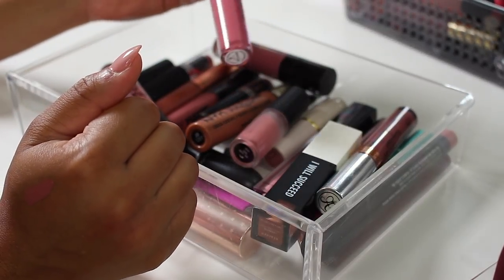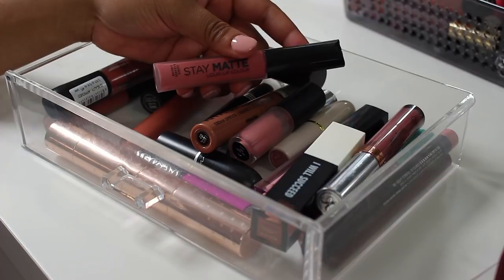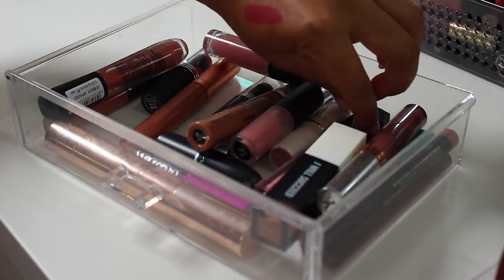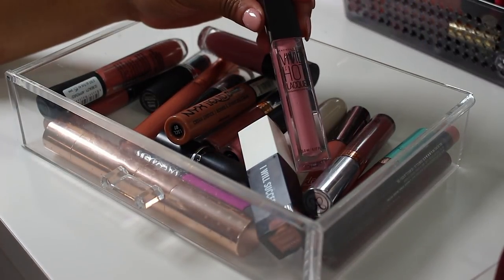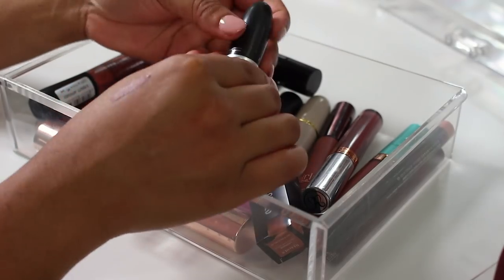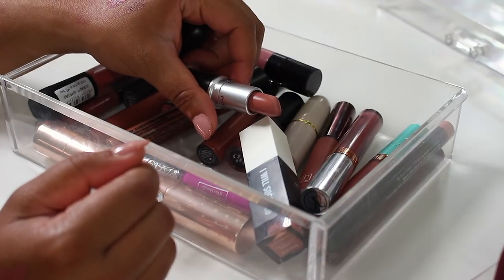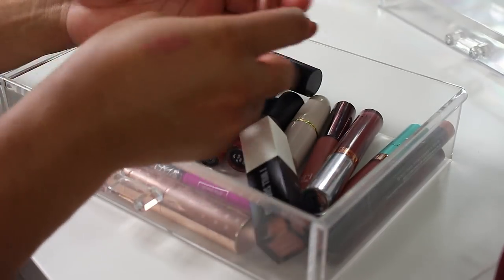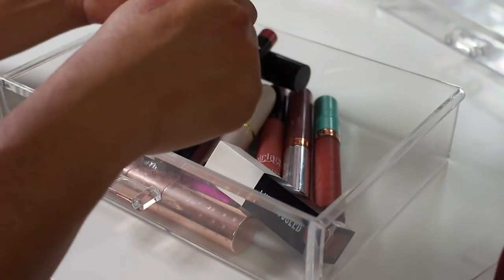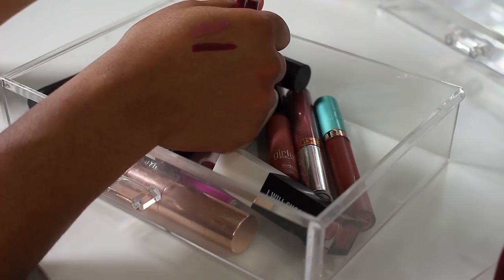Another Rimmel Stay Matte liquid lipstick — I was really not enjoying the formula, so it's gotta go. This Maybelline Vivid Hot Lacquer — not the color I like, so that goes too. There's a MAC Laura Lee lipstick that's actually super pretty — I hate to admit it but I'm keeping it for now. Colourpop Lippy Stix in Fab Five — oh that's cute, we are keeping that!